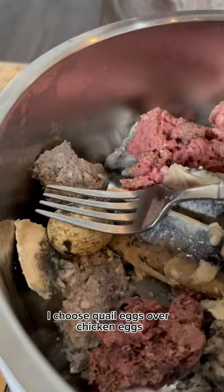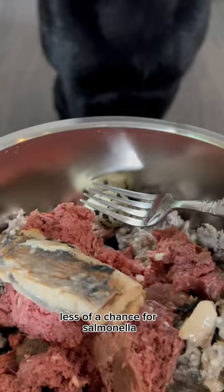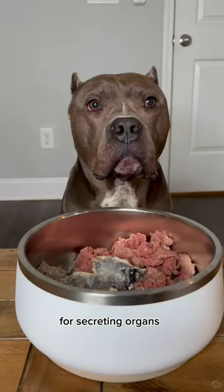I choose quail eggs over chicken eggs — less of a chance for salmonella. For secreting organs, I added beef liver and pork kidney.